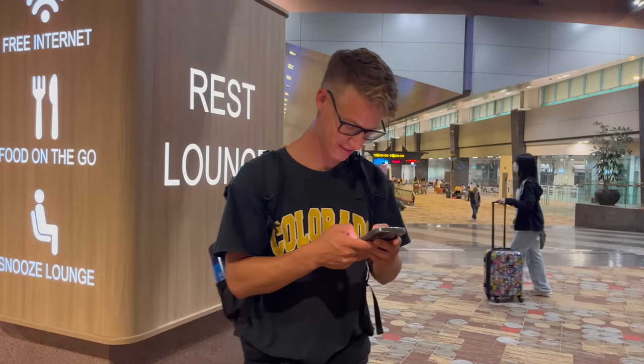I want to talk about something very useful which I get asked about a lot — your phone and eSIMs. I'm currently using an eSIM here in Thailand with a service called Nomad, and it works so well. Instead of buying a SIM card at the airport, I downloaded my Nomad eSIM before I traveled and was connected the moment I stepped off the plane.